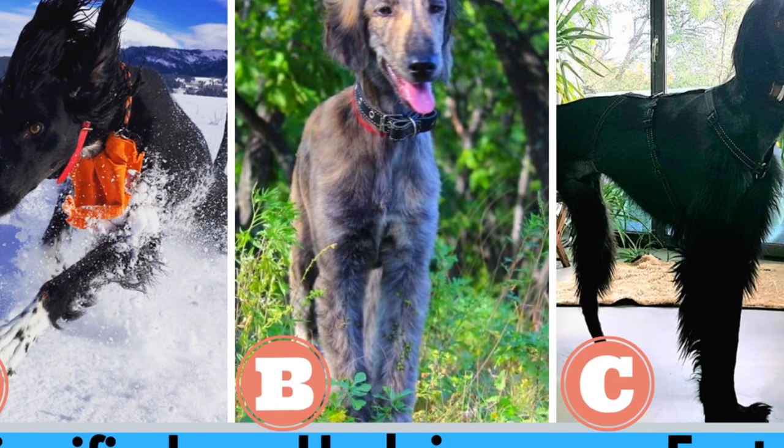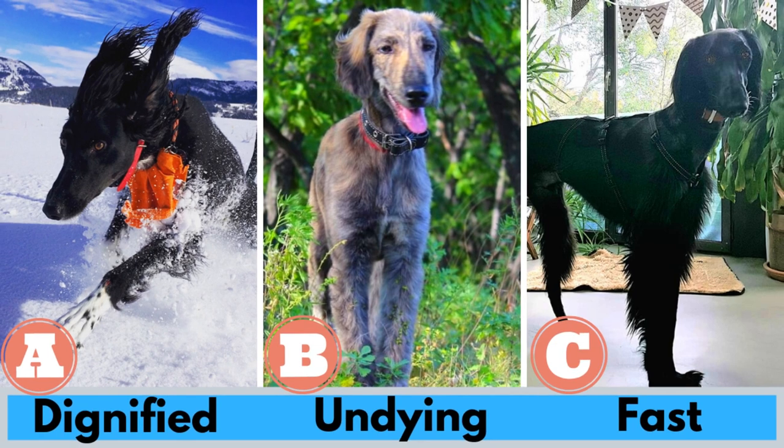Quick quiz before the video. Do you know what is the meaning of the Taigan's name? A, dignified. B, undying. Or C, fast? Make a guess and watch the video to find out the correct answer.